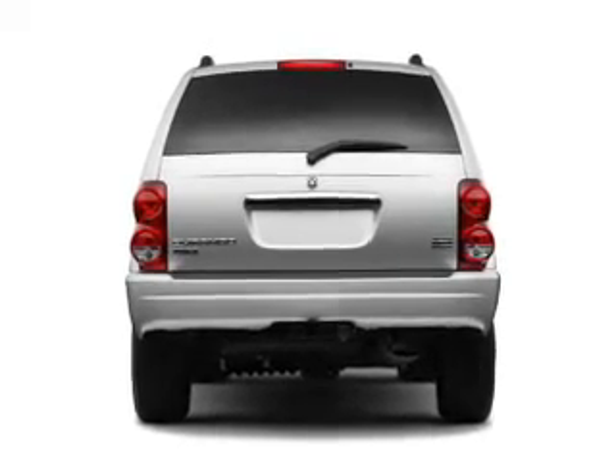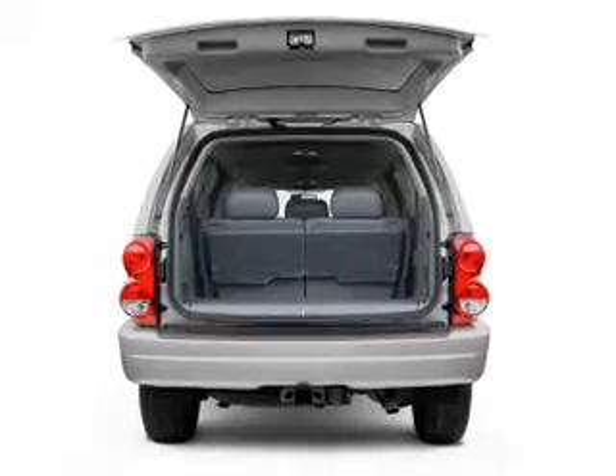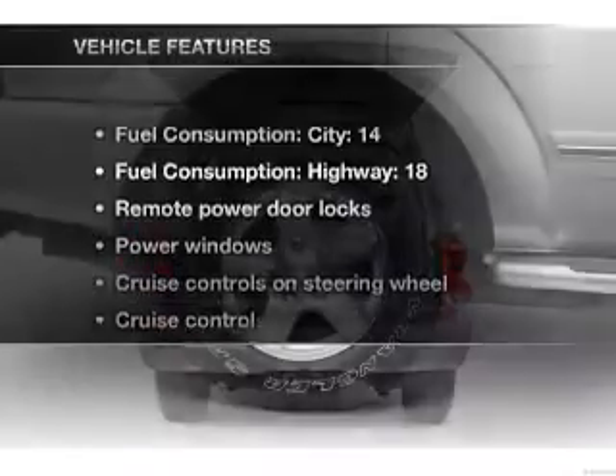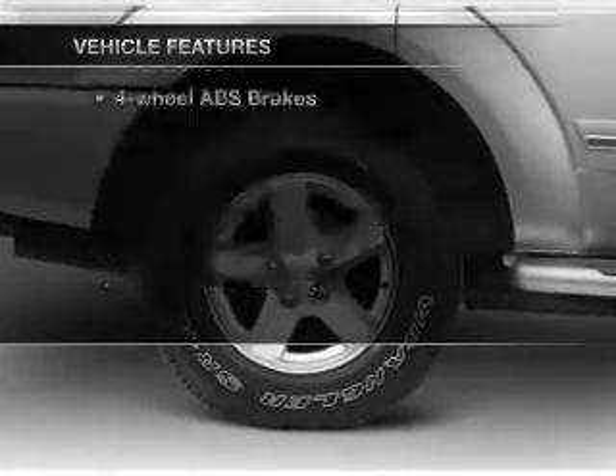Premium wheels give a more luxurious look. Anti-lock brakes help you bring your vehicle to a safe stop. Let the outside in with a power convertible roof. And with these notable features, you won't want to miss out on the opportunity to own this amazing ride.